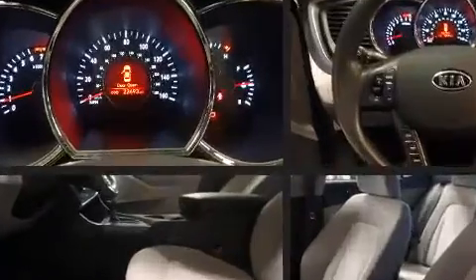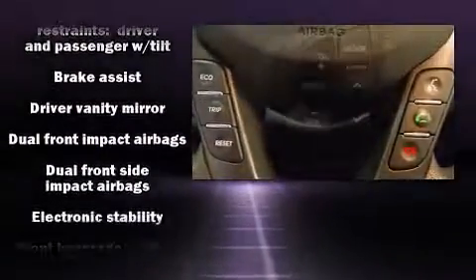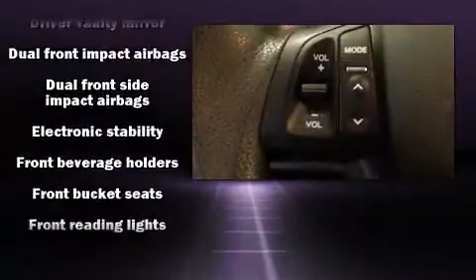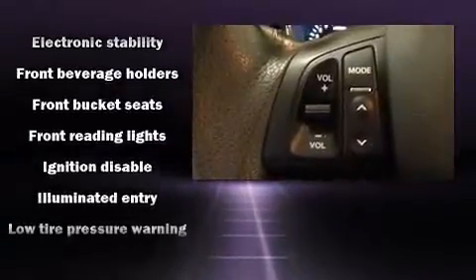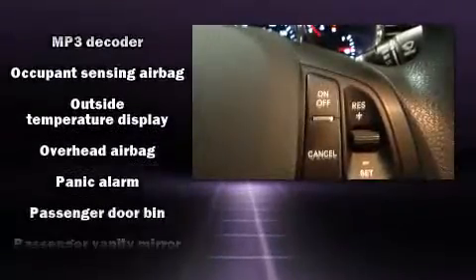The 2011 Kia Optima includes the following features: a tachometer, variably intermittent wipers, adjustable headrests in all seating positions, turn signal indicator mirrors, and more. Side curtain airbags supplement the rest of the safety network.